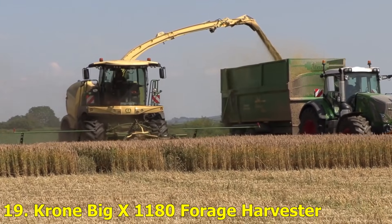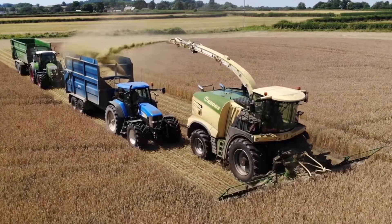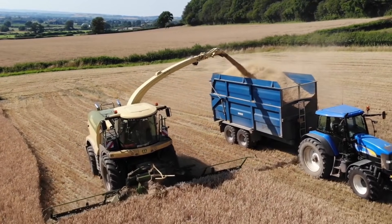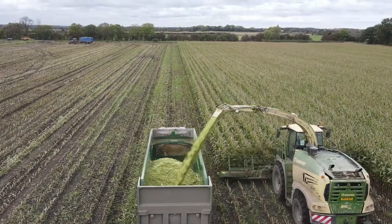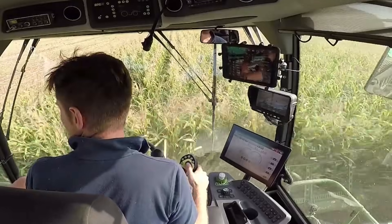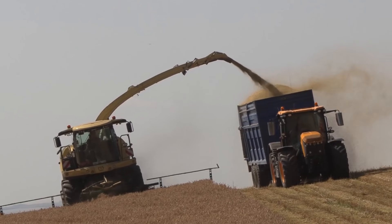Number 19: Chrome Big X1180 Forage Harvester. One of the most powerful forage harvesters in existence, the Chrome Big X1180 boasts 1,156 horsepower. It's built for cutting, chopping, and collecting massive quantities of silage at lightning speed. With its intelligent control system, it adjusts automatically to crop conditions, ensuring peak efficiency.